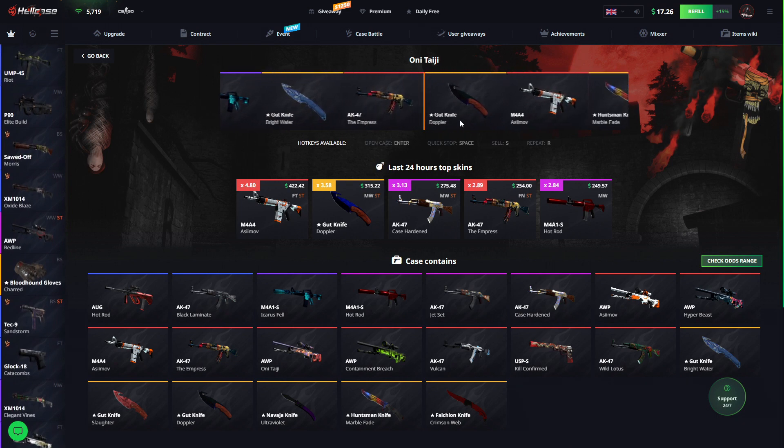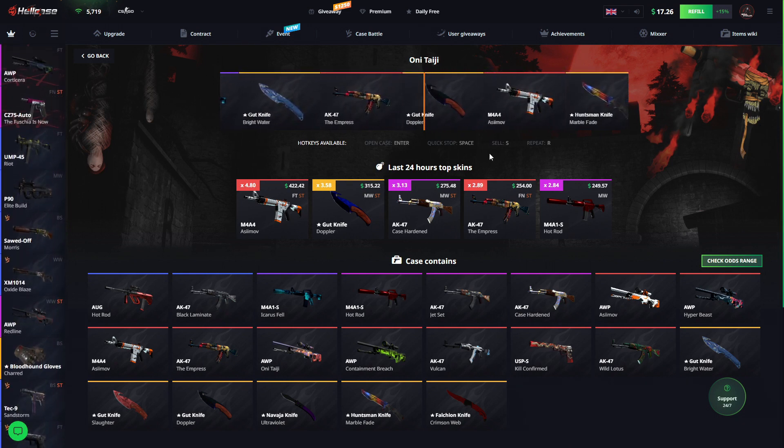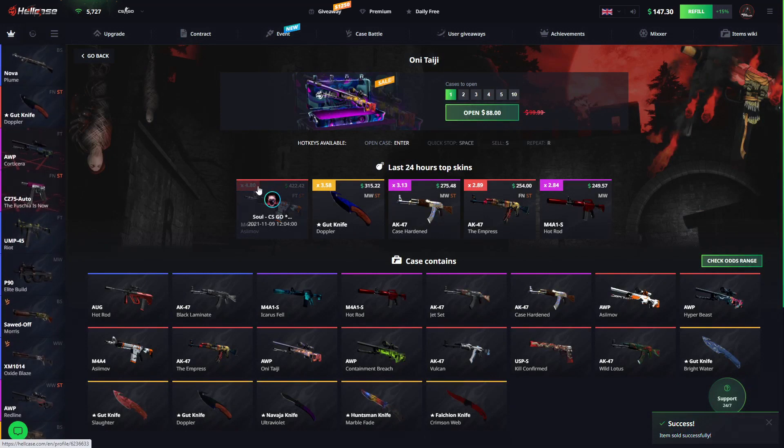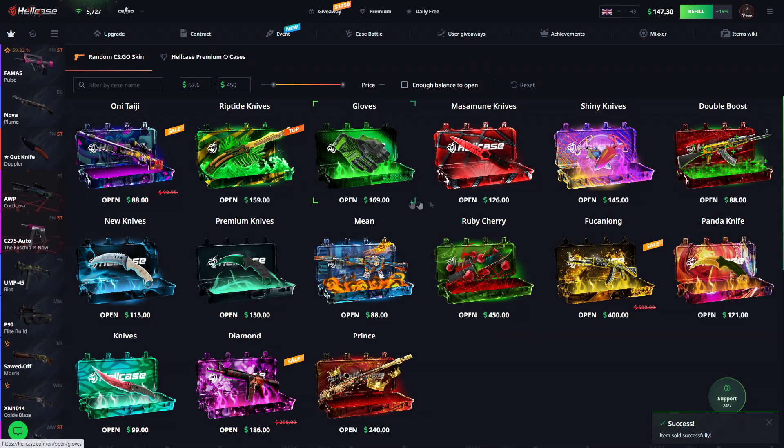We're getting a knife — this should be a profit! Absolutely! That's $130 right here. We want to go back to $500. I really don't know if that's possible.